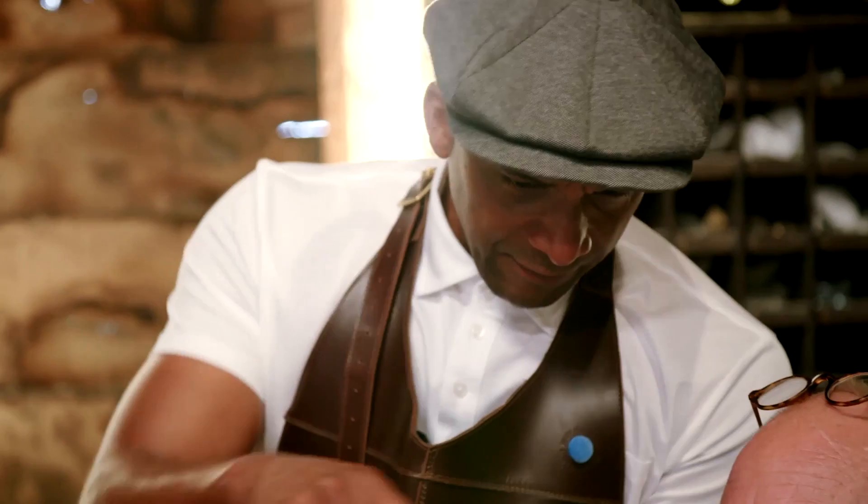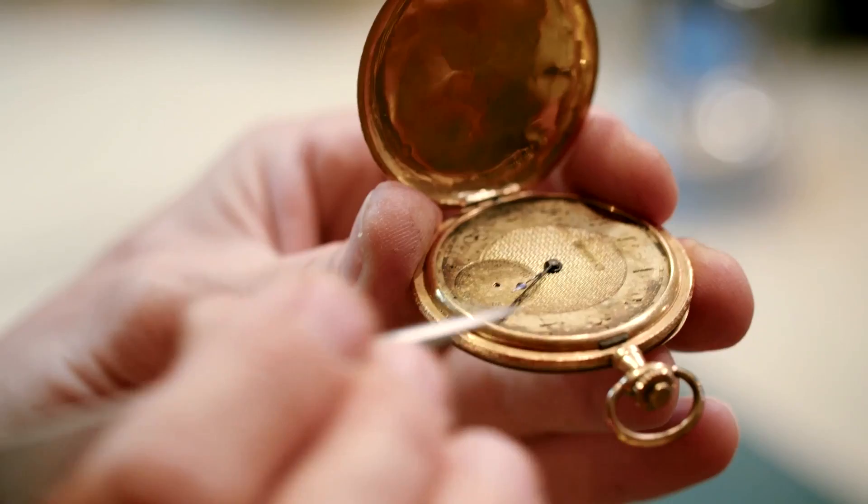We'll have a little hand in the middle, straighten these hands up, put a seconds hand on. It really gives me great satisfaction to take a clock or a watch that's important to somebody, keeping it alive, keeping it going for future generations. You've got to have a passion or a love to do this type of work — you want to go the extra mile, because you do go the extra mile.